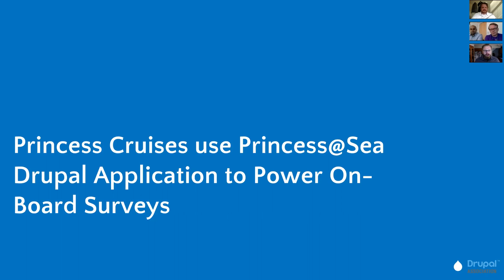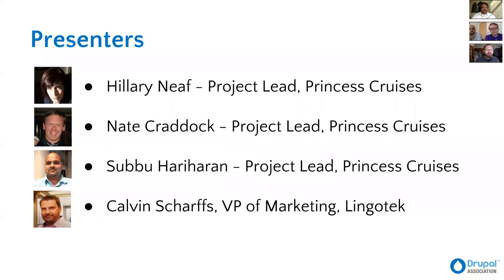We're going to be talking through the Princess at Sea application and onboard surveys. Our presenters today: we have Hilary Neath, who's the project lead from Princess Cruises; Nate Craddock, who's also a project lead at Princess Cruises; Sabu — my apologies for the pronunciation — and Calvin, VP of Marketing from Lingotech.